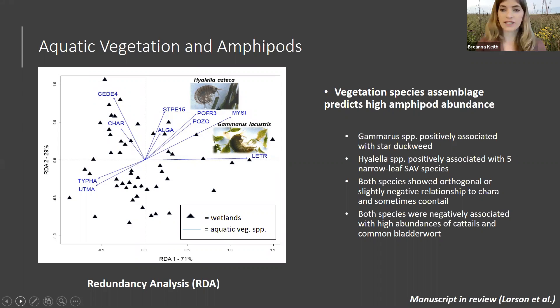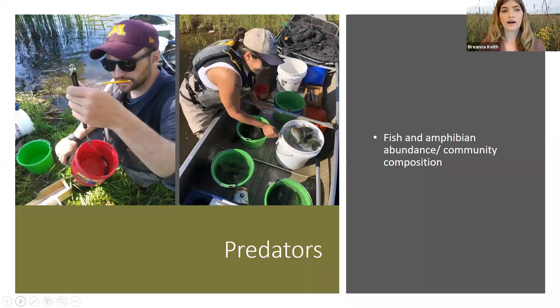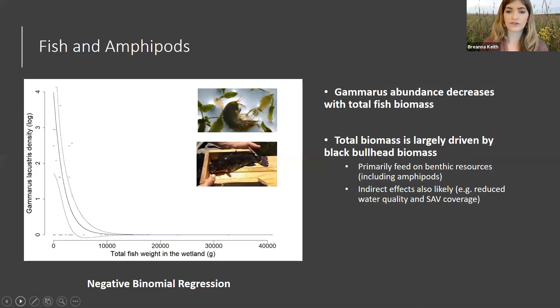For predators, we looked at fish and amphibian abundance and community composition. Fish invasions in Minnesota's prairie wetlands have increased significantly in the past 100 years, mostly due to the digging of ditches and drainage of agricultural fields, which increases the probability of fish invasions and has historically reduced amphipod and macroinvertebrate abundance in general. So far, we've only seen distinct relationships between one amphipod species and fish: gammarus abundance decreases with total fish biomass, driven largely by black bullhead biomass. Those are benthivorous species that primarily feed on stuff near the bottom of the wetland, including amphipods, and they could also lead to indirect effects such as reduced water quality from stirring up sediment, which in turn reduces submerged aquatic plant coverage.